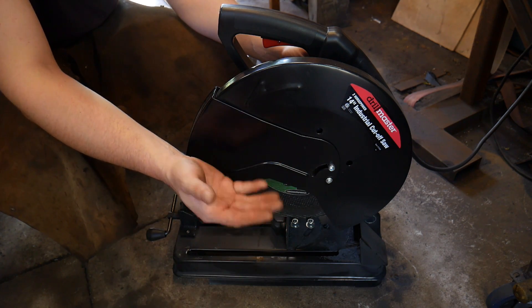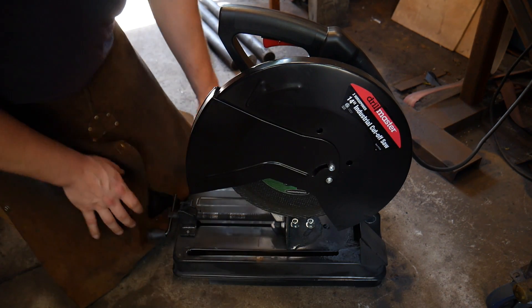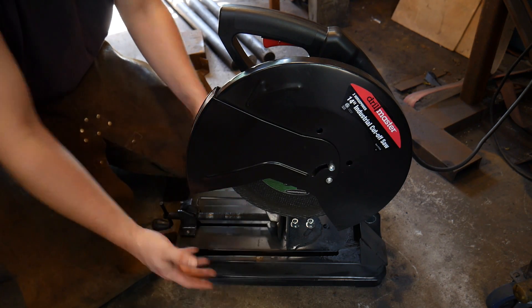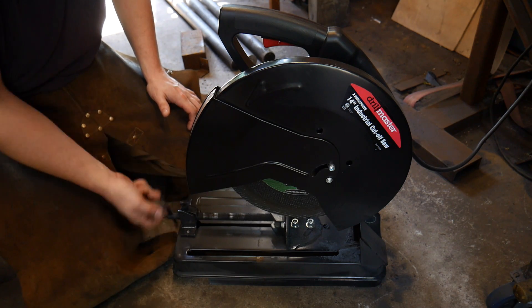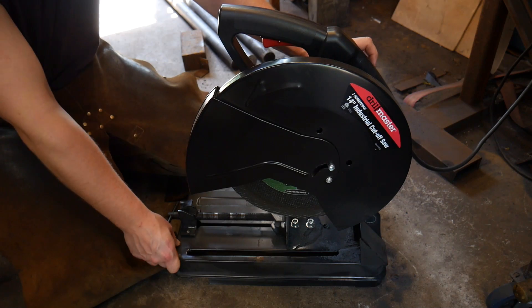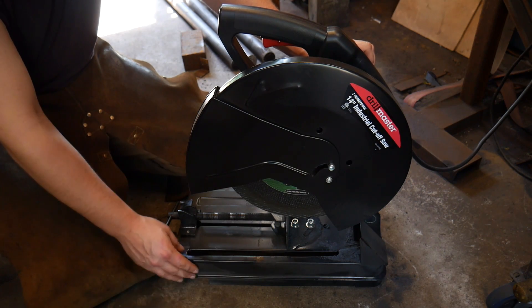Some things you're going to lose with the cheaper saw — one nice thing about the Milwaukee was that the vice work was all better done, everything was tighter, it had a nicer vice clamp, the metal was thicker, the motor was bigger. You can keep going on and on about all those upgrades, but what good does it do if it doesn't do the job?